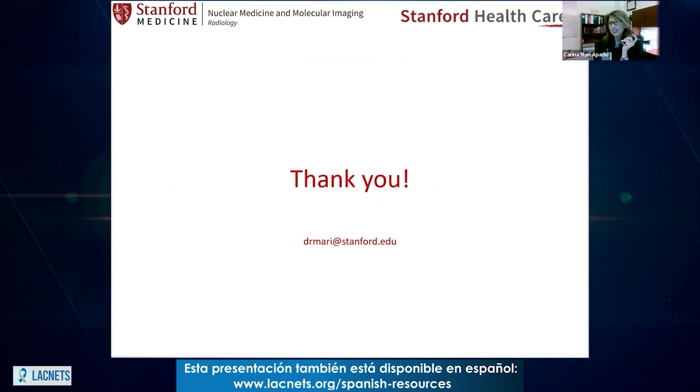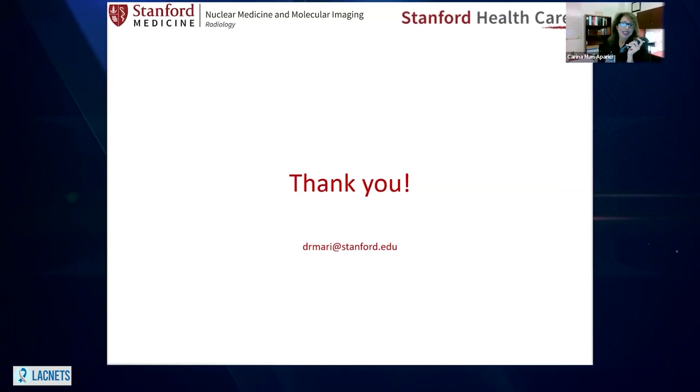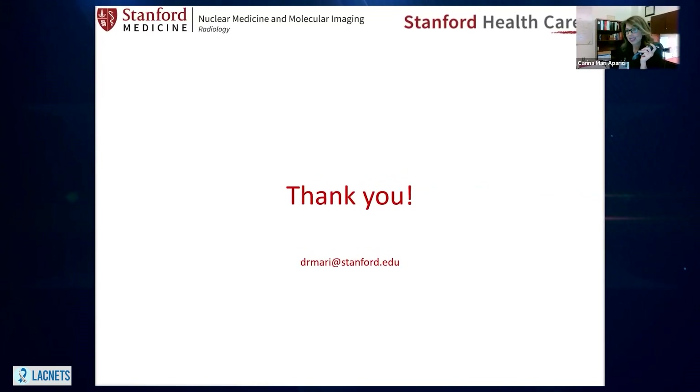I hope that you found this of your interest. We went from basics to the latest news. I would like to thank you for your attention and let you know that we are here to help. Thank you very much.